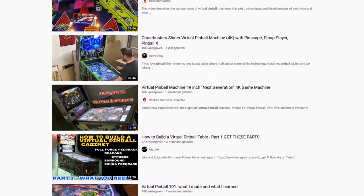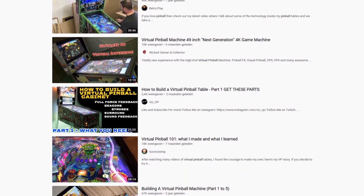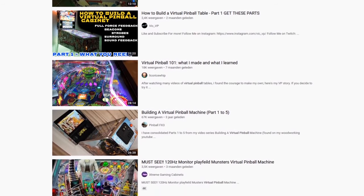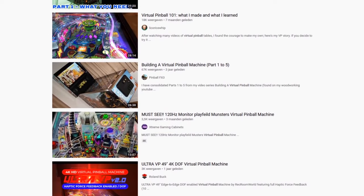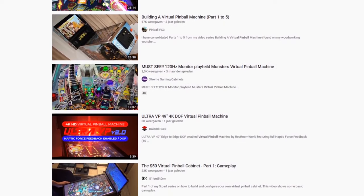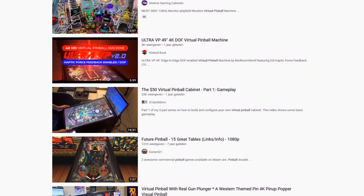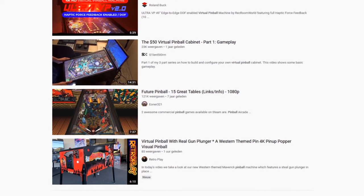I'm assuming when you're searching videos like this you're interested in virtual pinball. In this video I just want to explore the virtual pinball world and cover as much as possible. We're going to talk about virtual pinball kits that you can buy, building your own machine from scratch, and some new machines coming out that make virtual pinball very affordable and fun. Virtual pinball will be affordable for everybody to play in 2021.